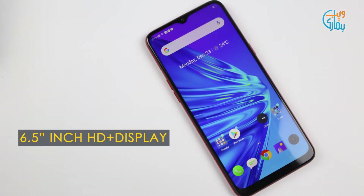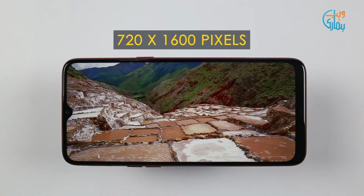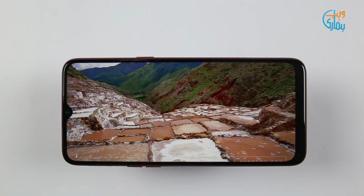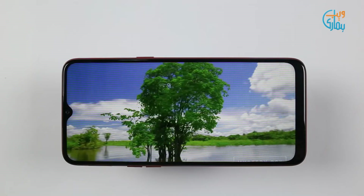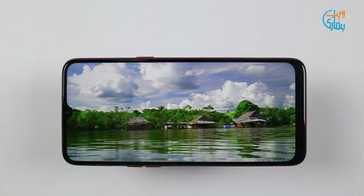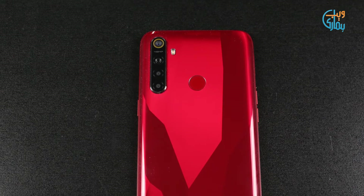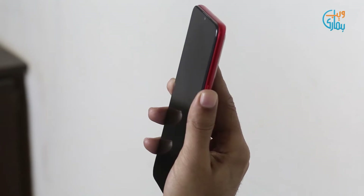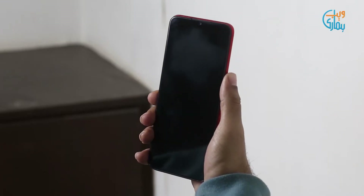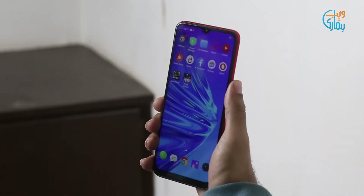You'll find a 6.5-inch IPS LCD capacitive touchscreen with a resolution of 720x1600. Colors are good and punchy, and the content viewing experience of the device is quite brilliant. The fingerprint sensor has been placed on the back in the top mid-section, which performs quite fast and accurately. You will also find a face unlock feature, which also performs quite good.